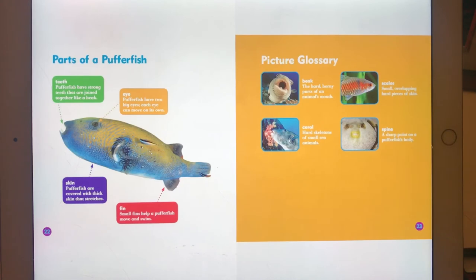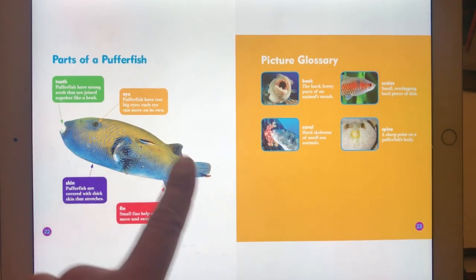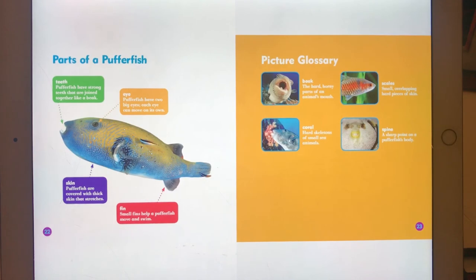Parts of a pufferfish. Teeth: pufferfish have strong teeth that are joined together like a beak. The eye: pufferfish have two big eyes, and each eye can move on its own. The skin: pufferfish are covered with thick skin that stretches. And fins: small fins help a pufferfish move and swim.